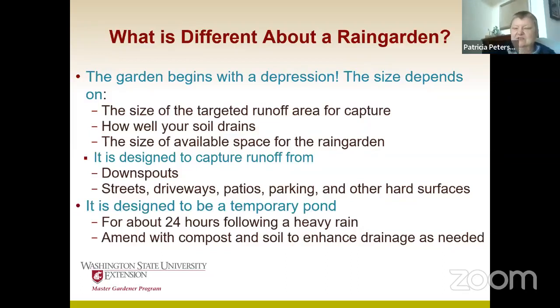If your soil doesn't drain well, we can always amend the soil. In that case, we would dig it deeper than needed and replace the clay-based soil that many of us have with rain garden soil, which is half sand, half compost. Makes sense? Pretty simple.